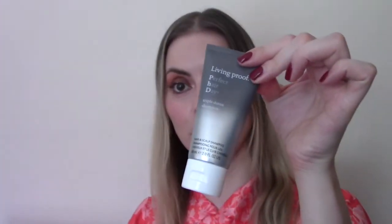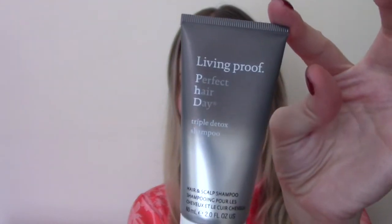Inside door number two is one of my favourite hair care brands. It is the Living Proof Triple Detox Shampoo and that is a 60ml size, so this is obviously not a full size. It has a value of £9. I washed my hair with this today — I'm prone to greasy hair so the idea of the triple detox sounded good, and I do like these detoxifying shampoos.